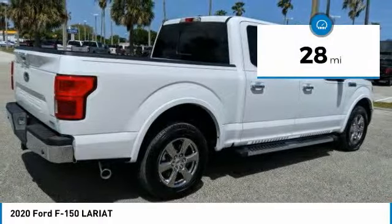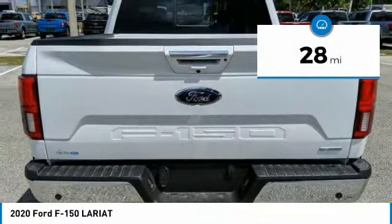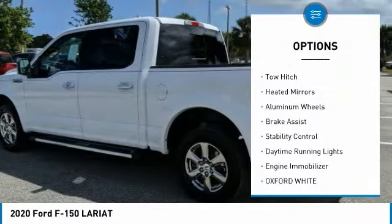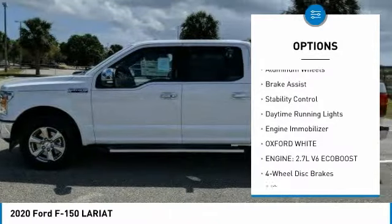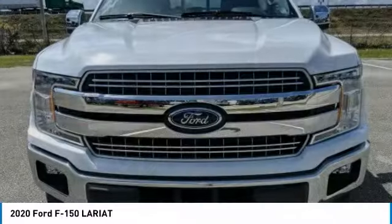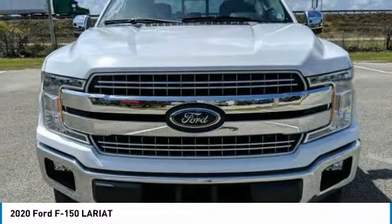This vehicle has less than 100 miles. Here are some of this vehicle's great options: tire pressure monitor, turbocharged, blind spot monitor, tow hitch, heated mirrors, aluminum wheels, brake assist, stability control, daytime running lights, engine immobilizer.